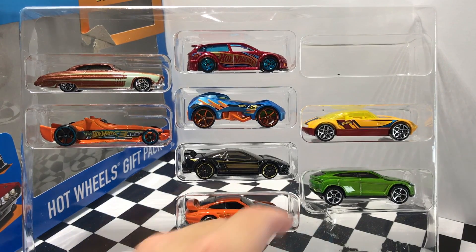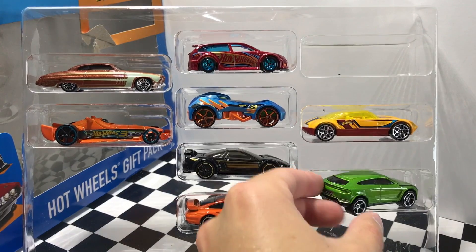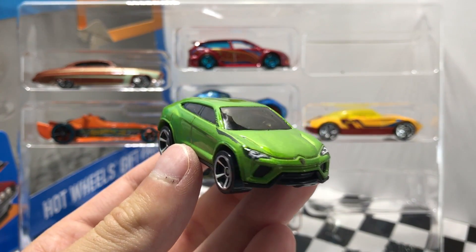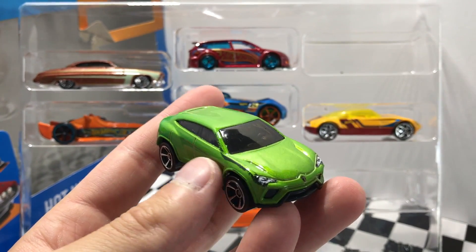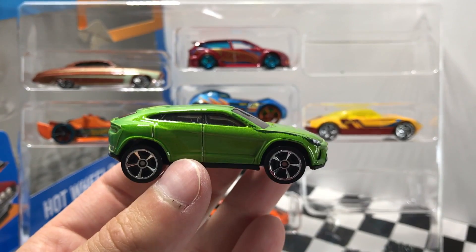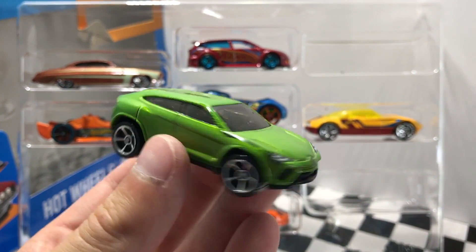Let's skip down to the bottom here with this green Lamborghini Urus SUV. This one is, I believe, a nine-pack exclusive color. It has some bad coloration on the side there on the fender — it's got like a black mark — but other than that it's a very nice looking color and it's definitely a cool Lamborghini car.